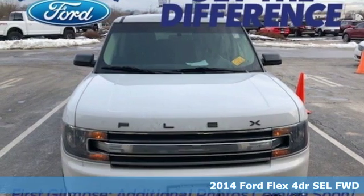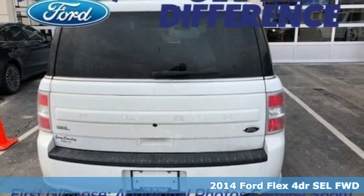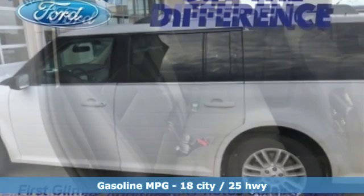Here's a 2014 Ford Flex. Live fully and drive efficiently in this unique and versatile people mover. A great vehicle is comprised of great features like these.